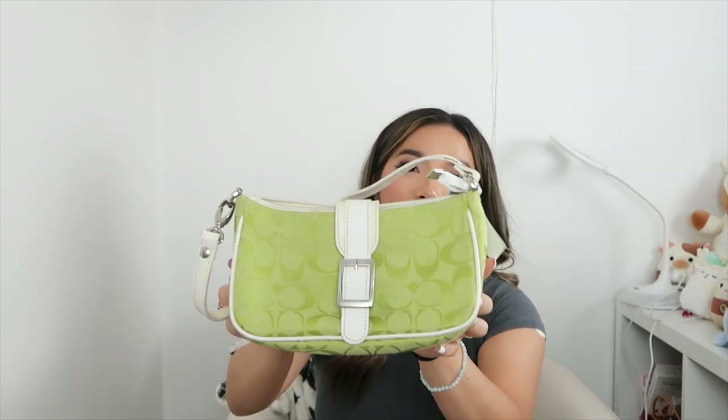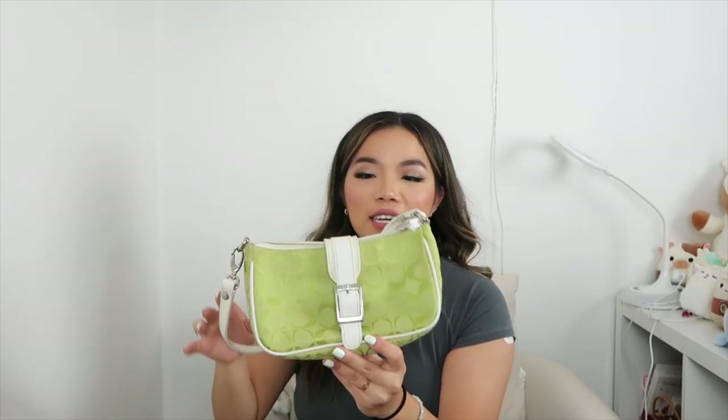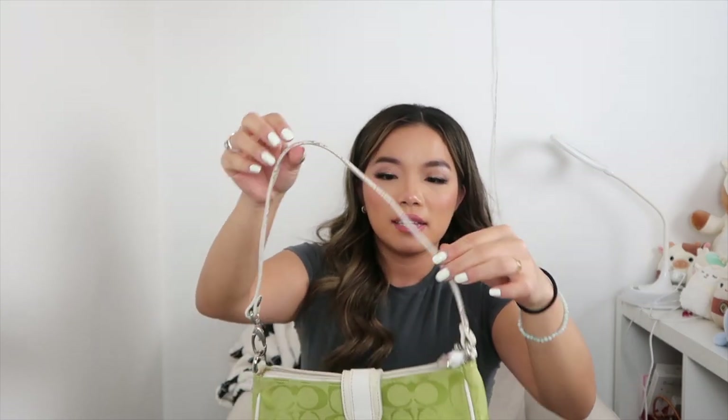My camera died and I lost my place, but I'm picking back up with this Coach mini bag in a lime green color. The color was pretty popular a while ago but I still think it's great for spring and summer. The only issue is that the strap is cracked along the trim, but I still think it's wearable so I'm keeping it for myself.